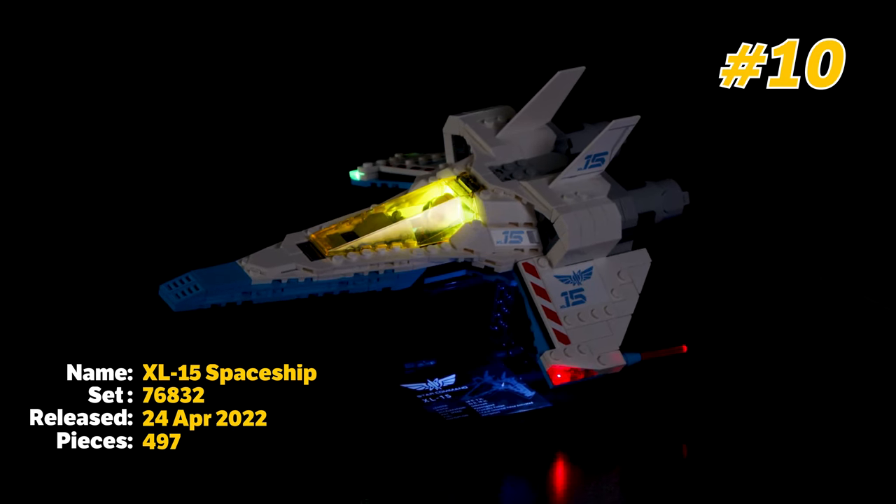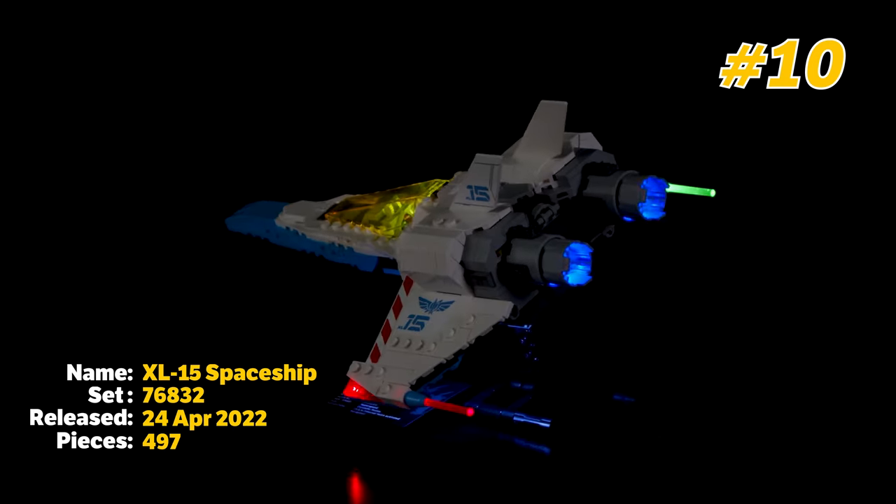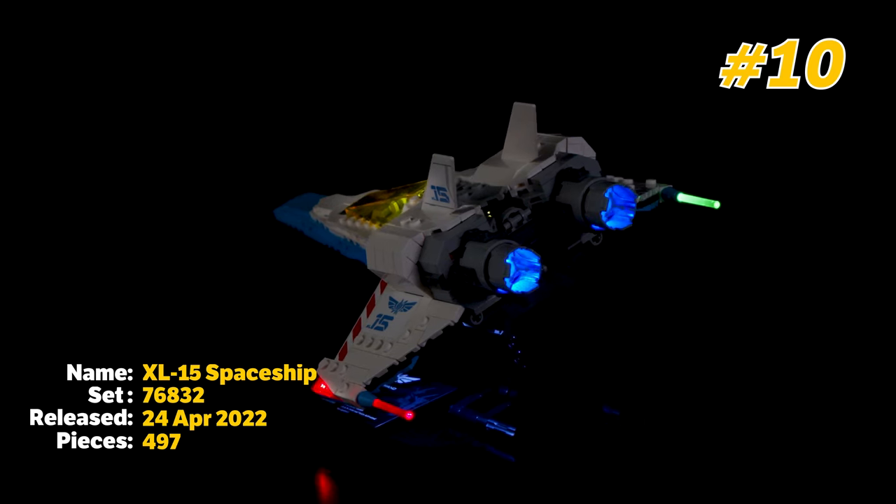At number 10 on the list we have the Buzz Lightyear XL-15 Spaceship. This Lego set is the perfect little spaceship set and it's so fun to play with that I had to include it in the top 10.